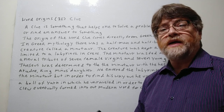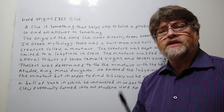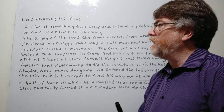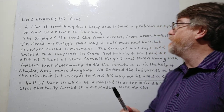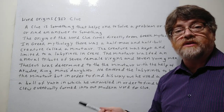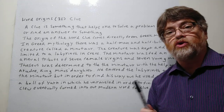Hi, this is Tutor Nick P and this is Word Origin 35. The word origin today is clue. First, let's say what a clue is. A clue is something that helps one to solve a problem — like detectives use clues in mysteries, or to find an answer to something.